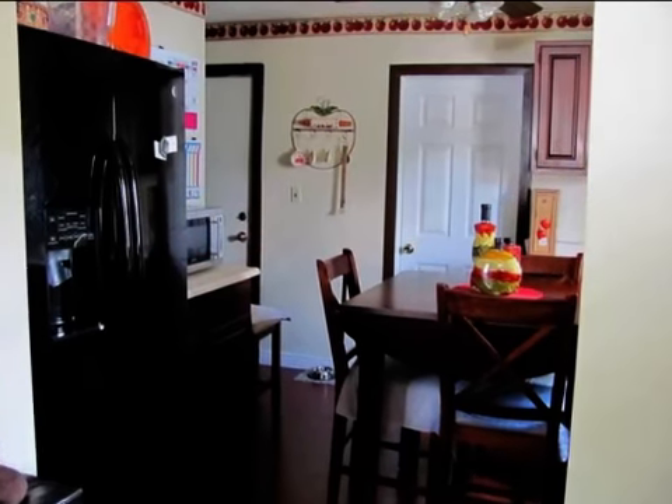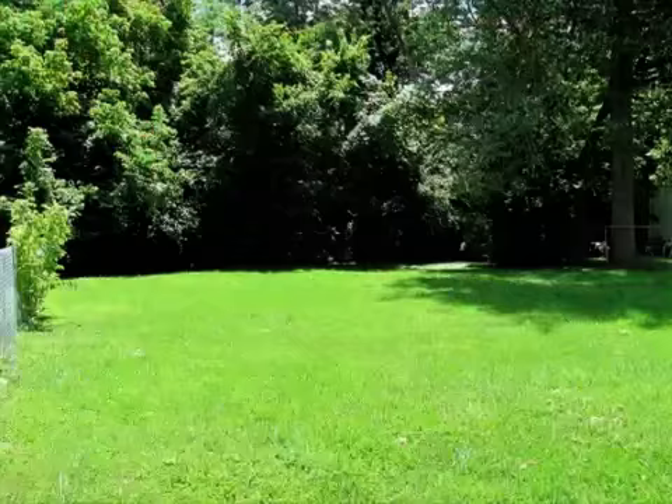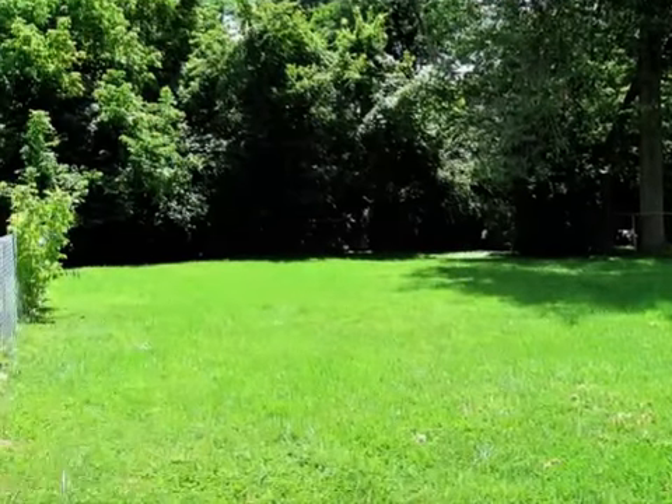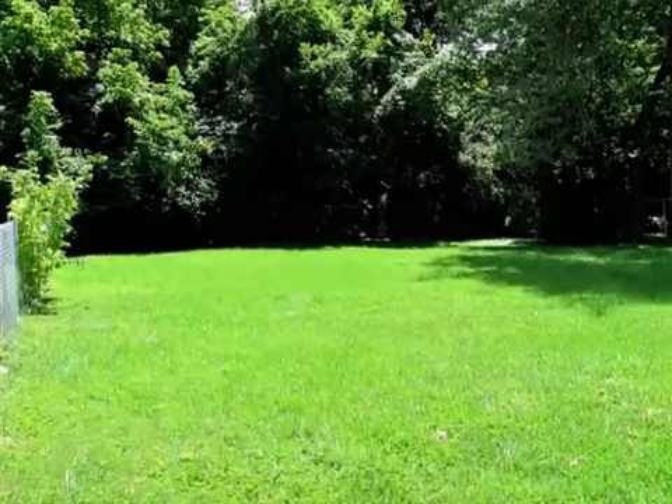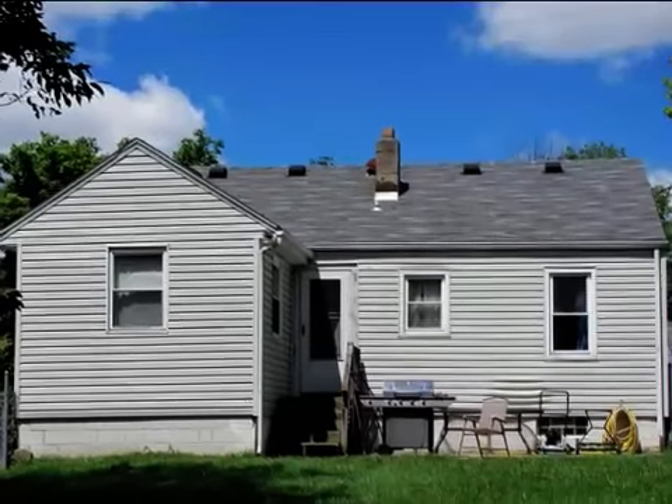Interior features of this property include an eat-in kitchen, central air conditioning, an unfinished basement, and natural gas heat. On the outside, this property features a wooded lot and a patio.